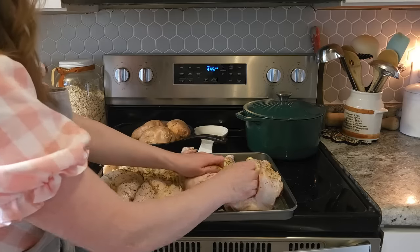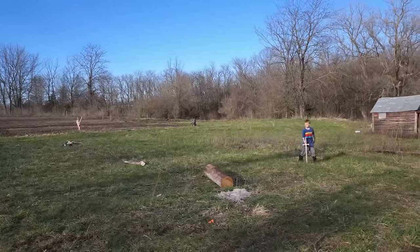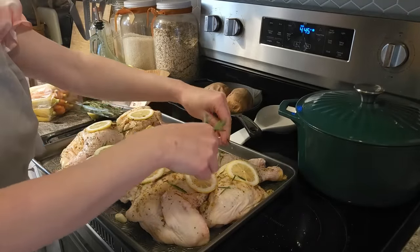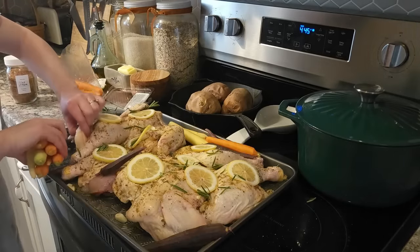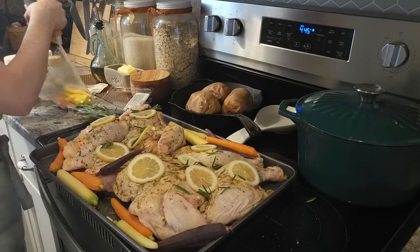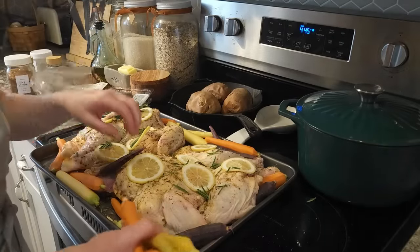I'm going to line the rest of the cookie sheet with some colorful carrots that I picked up from the store and it just looks beautiful. These are the things that just make my happy homemaking spirit sing. Then we're going to pop it in the oven at 400 degrees for about 35 to 45 minutes depending on how big of a bird you have. Just keep an eye on it and when there are no pink juices coming out of your chicken then it's ready. The chicken is nice and juicy and full of flavor and so delicious.